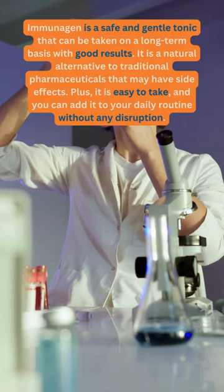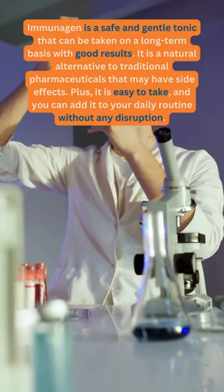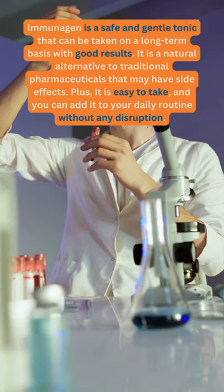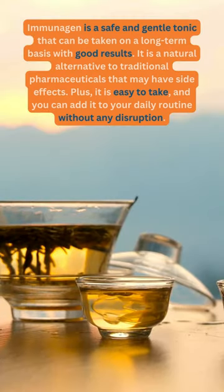Immunogen is a safe and gentle tonic that can be taken on a long-term basis with good results. It is a natural alternative to traditional pharmaceuticals that may have side effects. Plus, it is easy to take, and you can add it to your daily routine without any disruption.